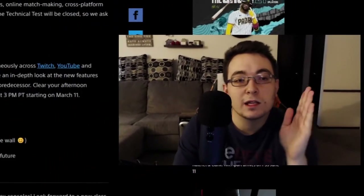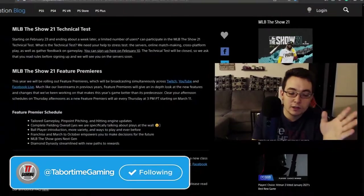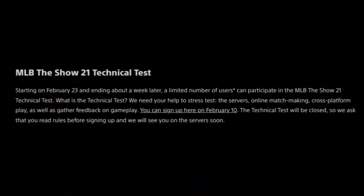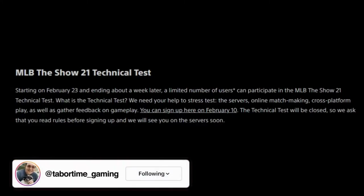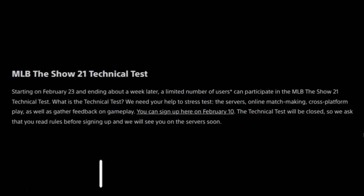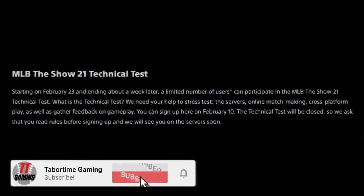Something I want to address: the MLB The Show 21 technical test. Starting February 23rd and ending about a week later on March 1st, there'll be a limited number of users that can participate in this MLB The Show 21 technical test.